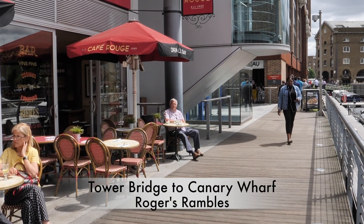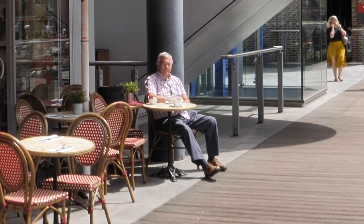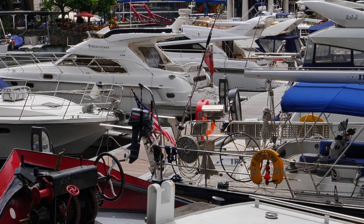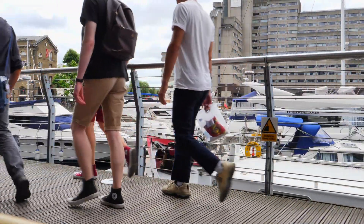Well, here we are outside the Café Rouge, enjoying a cup of coffee. We're right by St Catherine's Dock, looking at the boats. And this is the start of our walk today. It's the middle of June — lovely sunny weather most of the time, so we hope for a lovely day.